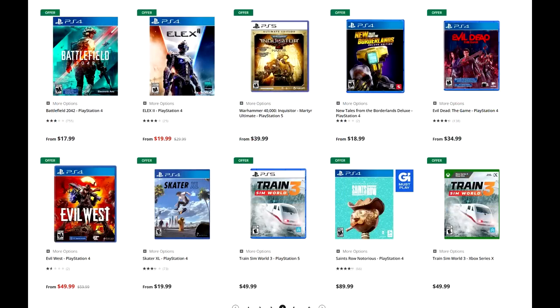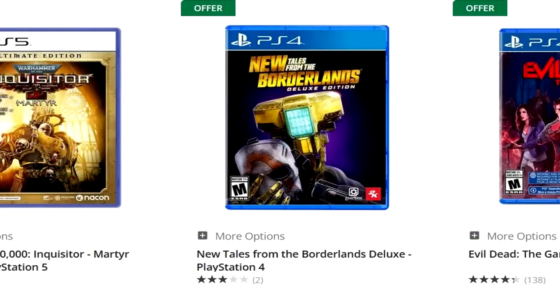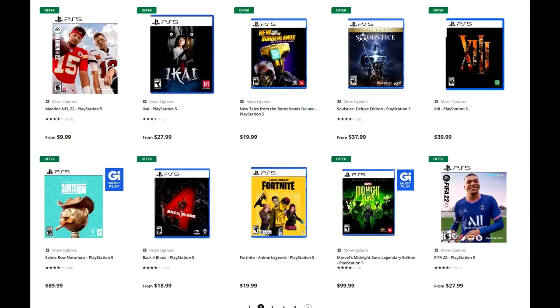Stranger of Paradise: Final Fantasy Origin is there. Devil May Cry 5, Elix 2, Steel Rising. New Tales from the Borderlands Deluxe Edition — which includes Tales from the Borderlands — is $19.99, so that's $10 for a new copy. Even though New Tales from the Borderlands is kind of whatever, you get Tales from the Borderlands because it's a deluxe edition, and for $10 that's a really, really good deal. They've got that Sword Art Online game there as well. Digimon Survive is $29.99 — had a good time with that game if you're a fan of visual novels and narrative-driven titles and you like Digimon.